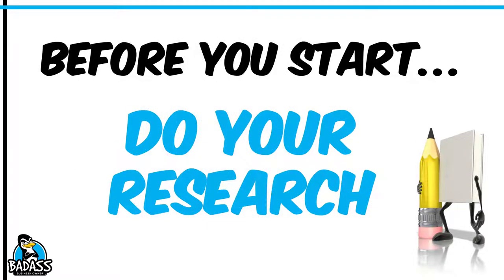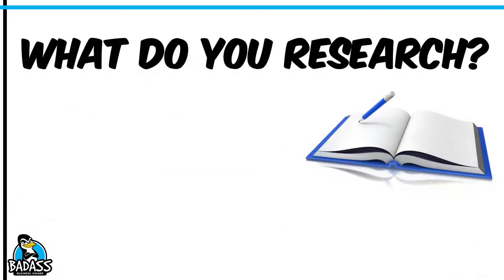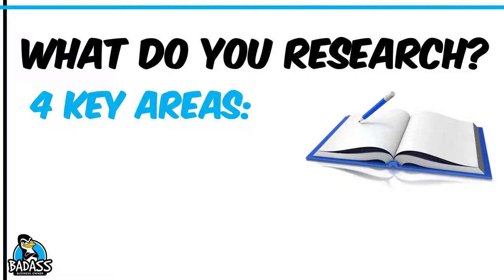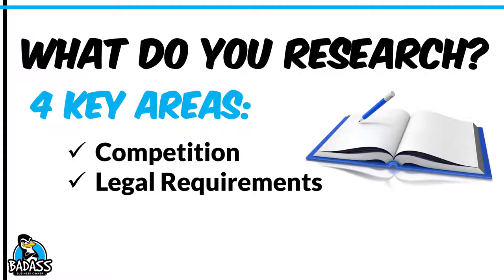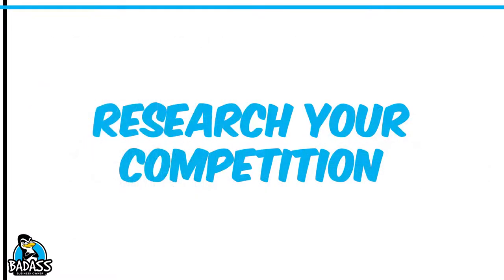Now, before you start, it's really important that you do your research. This is probably by far the most critical thing that you're going to do in your new business, because it's going to ultimately save you time and money. You're going to focus in on four key areas: your competition, your legal requirements, the money needs that this new business is going to have, and your marketing. Let's take a closer look at each of them.